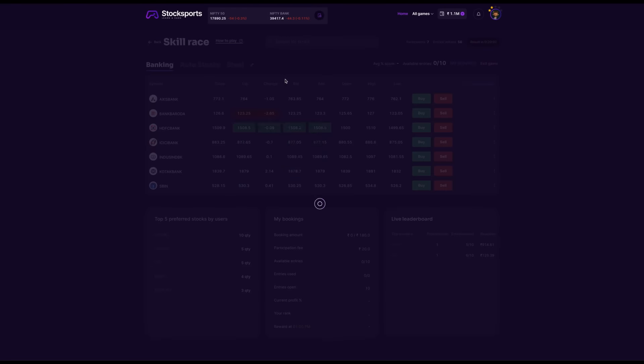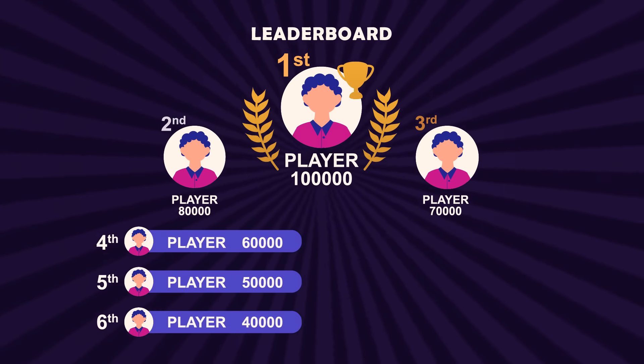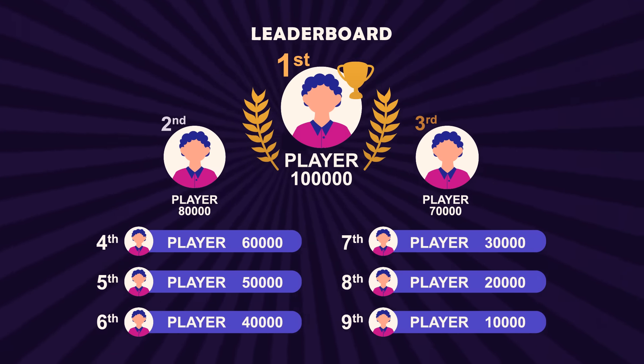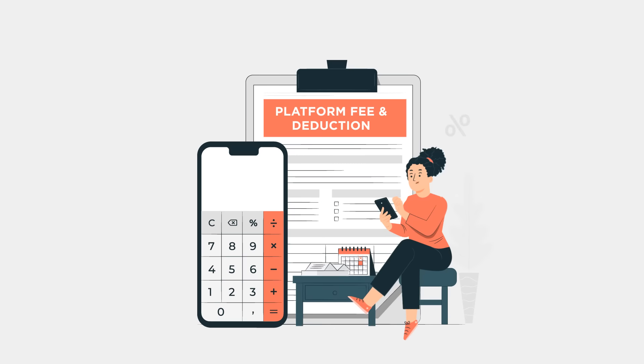The players must accumulate maximum points in percentage using the given entries. After successfully utilizing all available entries, participants who complete the game in a positive percentage will be rewarded according to their skill level, based on the average score per entry.